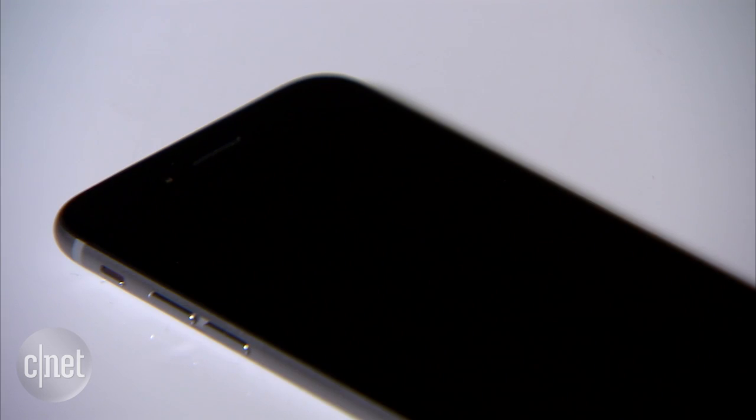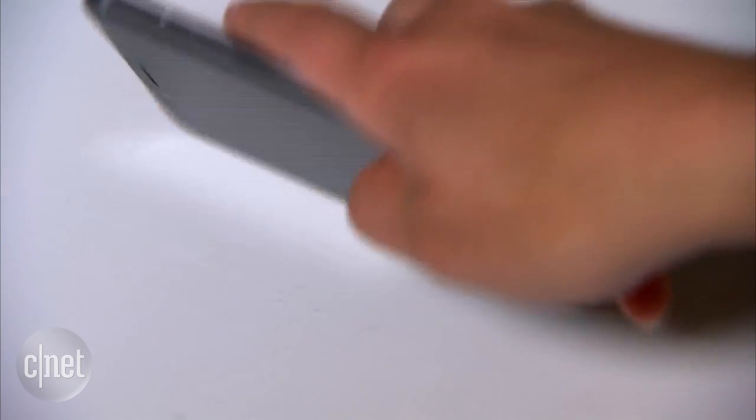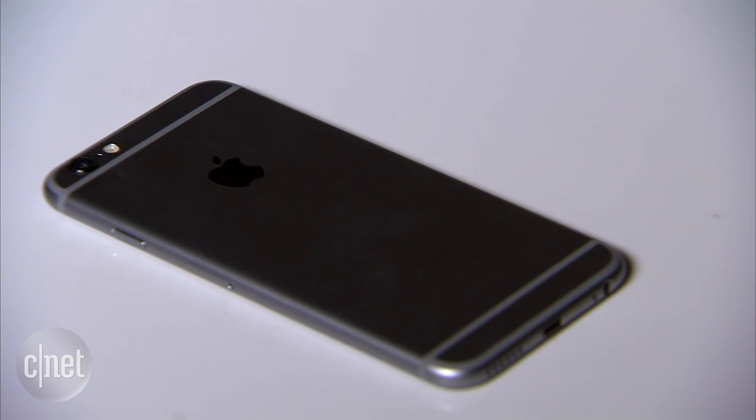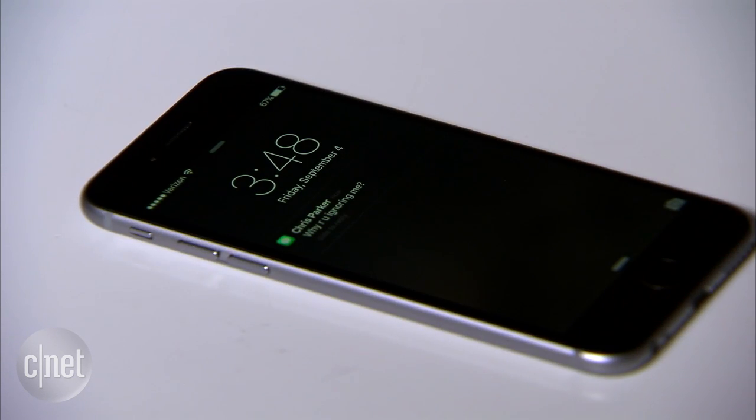The second battery saving feature is determined by your device orientation. Normally, when you get a push notification, the screen lights up to let you know. But if you put your phone on the table face down, the screen won't light up when the notification comes through. You still hear notifications if you have volume or vibration turned on.